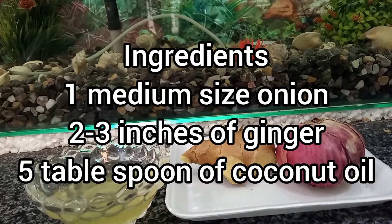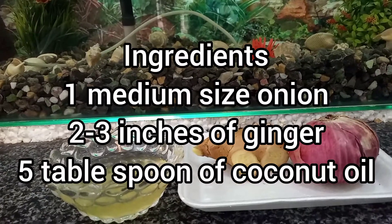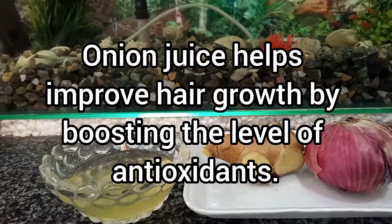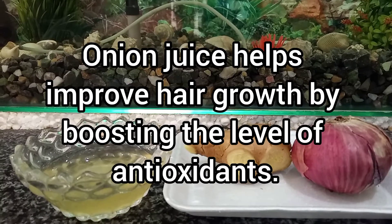The ingredients required for this oil are 1 medium-sized onion, 2-3 inches of ginger, and 5 tbsp of coconut oil. Onion juice helps improve hair growth by boosting the level of antioxidants.